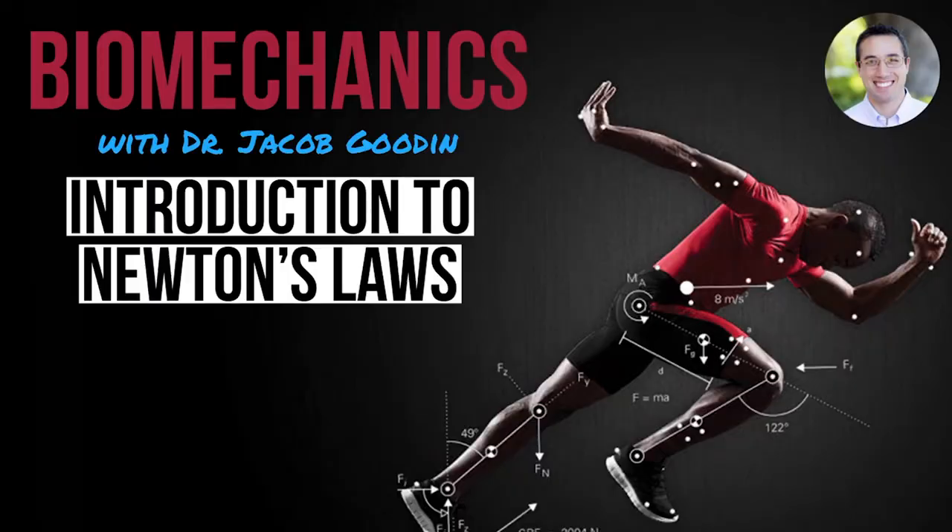What is up guys? Dr. Gooden here, and in this video we will be talking about Newton's laws. Now if you've been following along with this biomechanics series, you know that forces are important for human motion to occur. But it's through these three laws, and then a fourth law, the law of gravitation, that Newton originally described how forces and motion are intertwined.